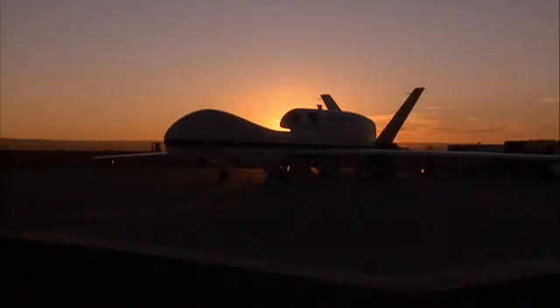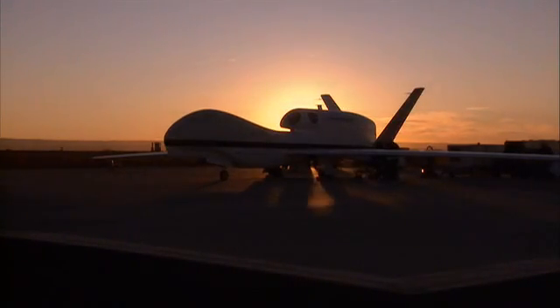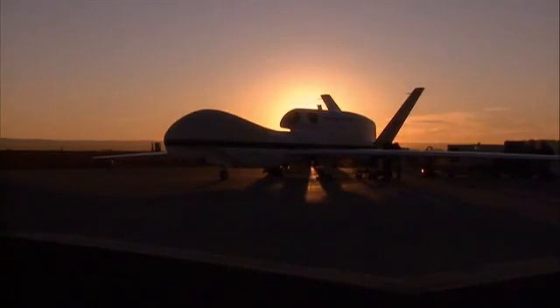The Global Hawk is a revolutionary aircraft. It can fly to 65,000 feet, twice as high as a commercial airliner. It will fly for over 30 hours, and it will fly nearly 12,000 miles. So it has enormous range, endurance, and altitude.